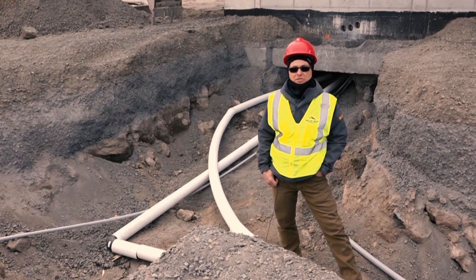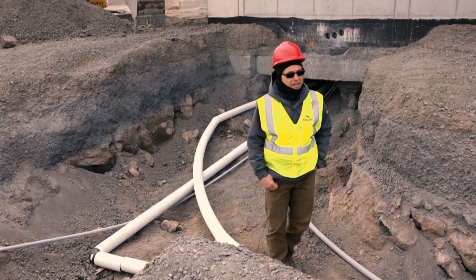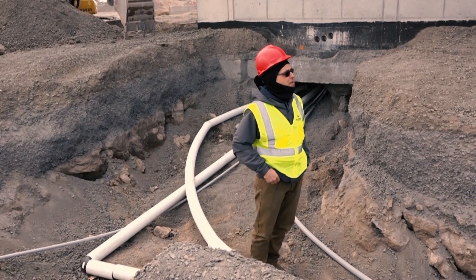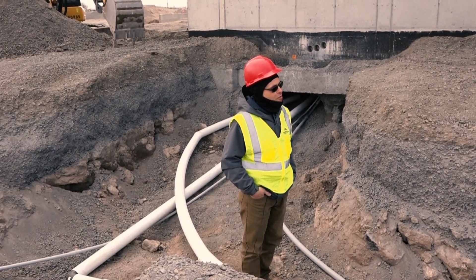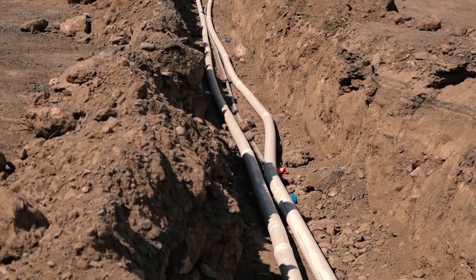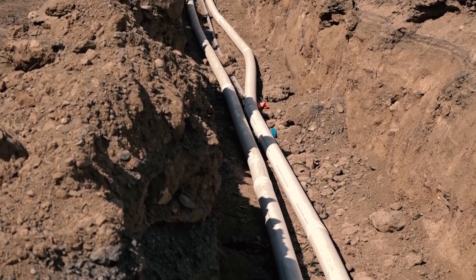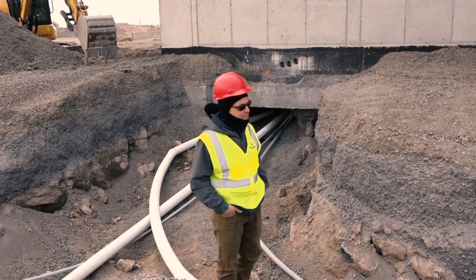Good afternoon. Welcome to the Wendell Chronicles. It's April 18th, Tuesday afternoon, and we're here at the southeast corner of the new retail building. I'm standing in a trench. The reason is this is our water line coming in from our commercial well on the northwest side of the property. There's probably 500 feet of water line that we've brought in to our riser room here on the southeast side of the building.